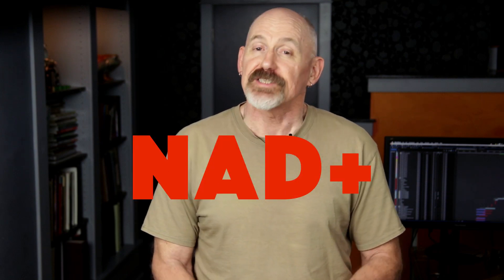NAD Plus. It fuels several processes that are critical to how we age. However, NAD Plus levels decline as we grow older, accelerating the aging process. But there are several steps that you can take to restore those declining NAD Plus levels. And that's the topic of today's video.